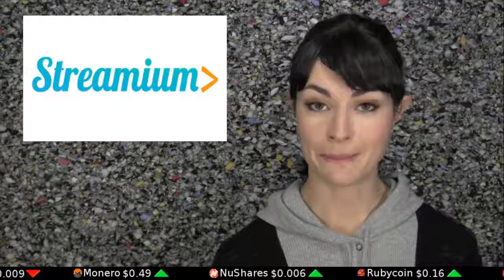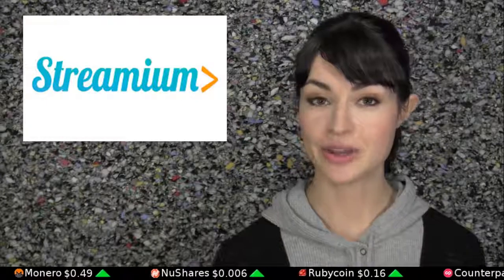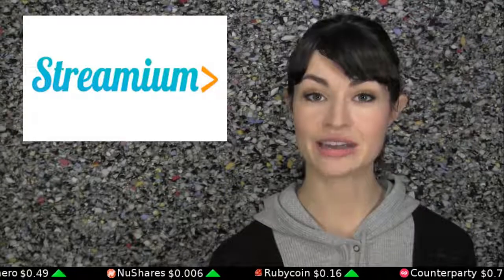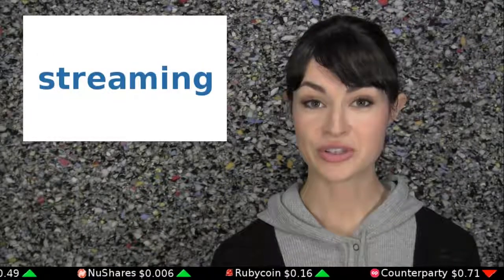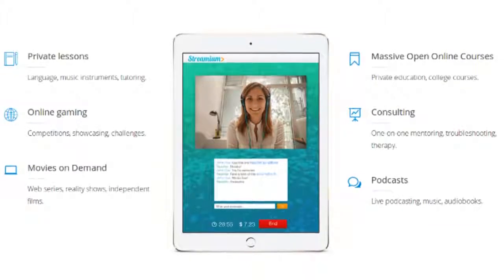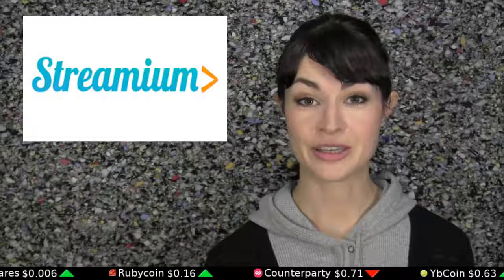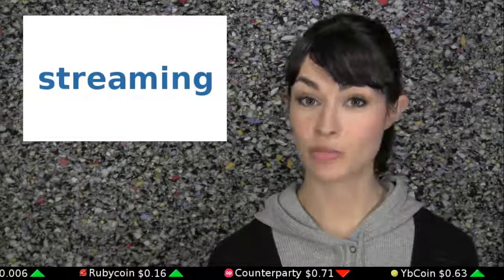Streamium is a beta-stage peer-to-peer streaming service which functions like Meerkat, except it allows you to charge by the minute for Bitcoins. You can stream yourself doing anything, from playing games to giving tutorials or lessons to selling your charms and great beauty. Streamium is just the first of such services, and more will likely come.